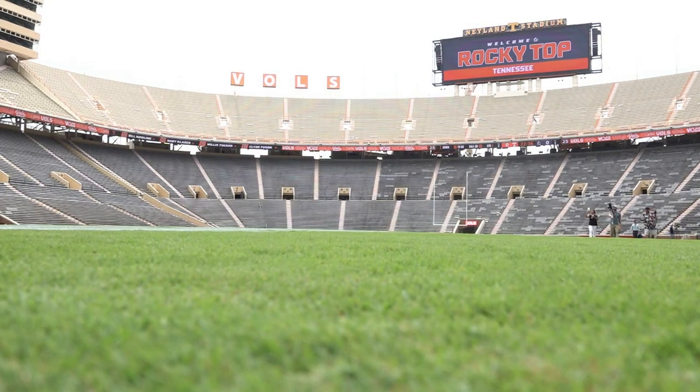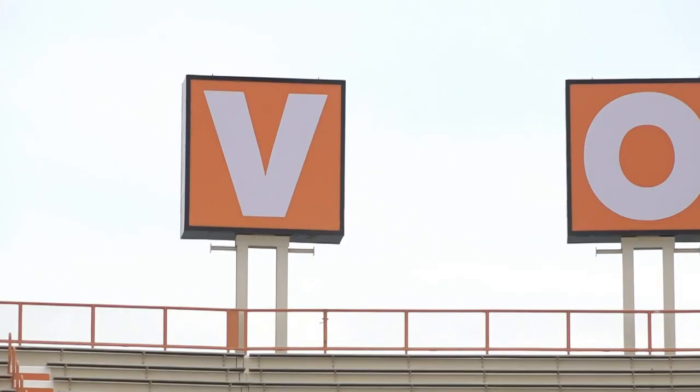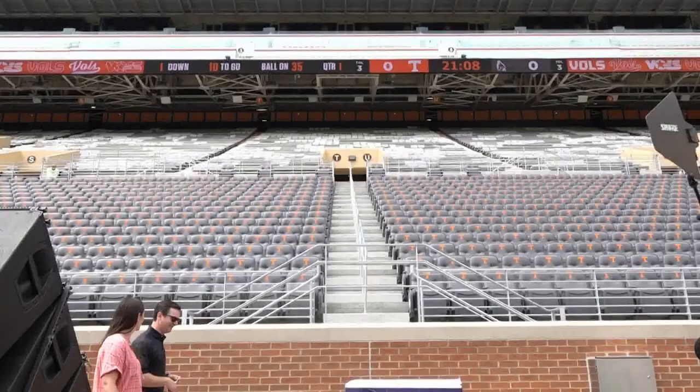First look inside the updates to Neyland Stadium. Phase one of a $288 million renovation is complete. 10 News reporter Vinay Simlot got a tour of the stadium and brings us the updates.